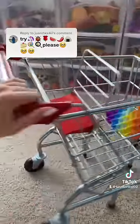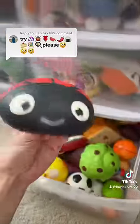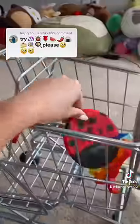Next up, we need to search for a ladybug. I know I have one in my squishy drawer, and it's absolutely adorable. And it matches our shopping cart.